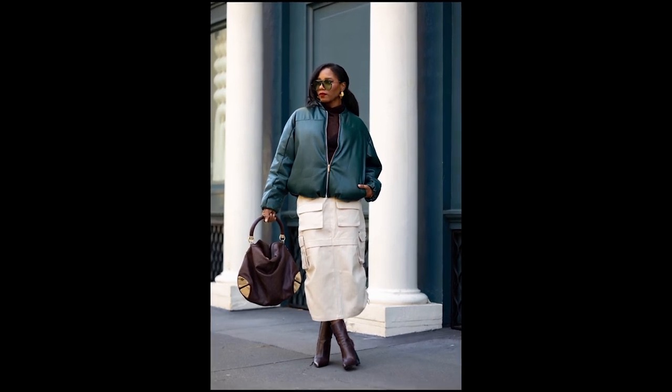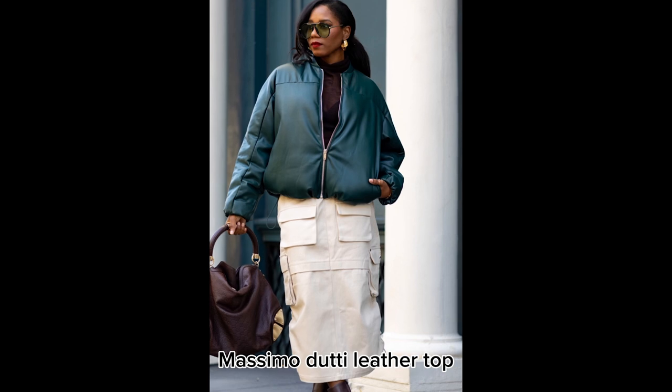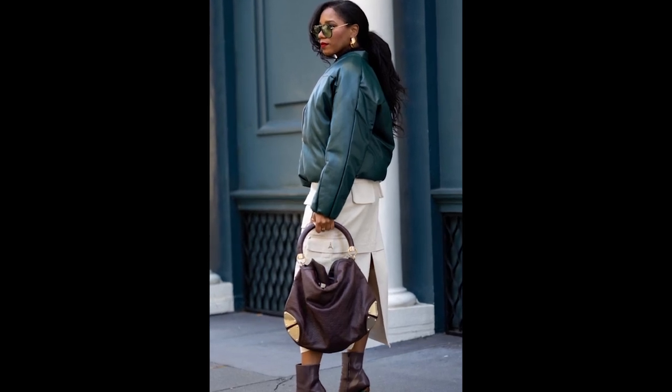If you're all about that effortless chic vibe, then you'll love the Mossimo Doody leather top. Paired with some tailored trousers or a midi skirt, this top adds a touch of sophistication to any outfit without sacrificing comfort.